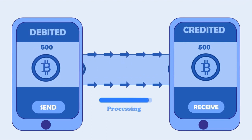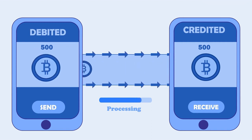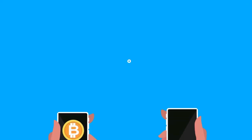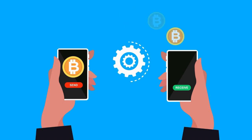Another popular payment method in the fintech world is peer-to-peer payments. Peer-to-peer payments allow you to transfer money directly to another person using a mobile app or website. This means you can split bills, pay back friends, or send money to family members without the need for cash or checks. Peer-to-peer payments are fast, secure, and often come with low or no fees.